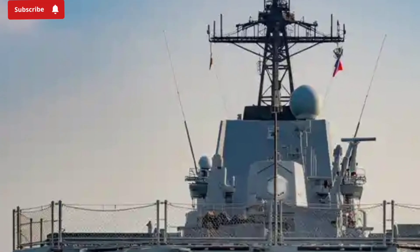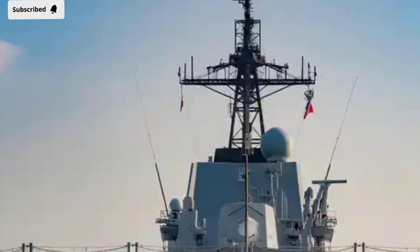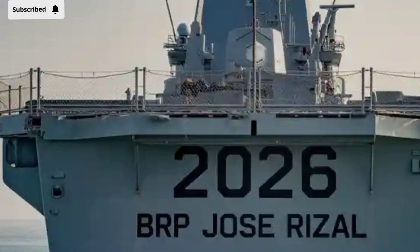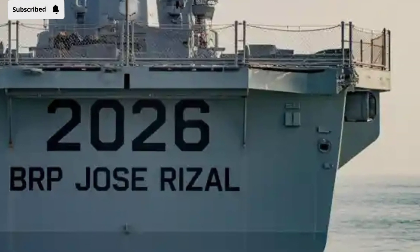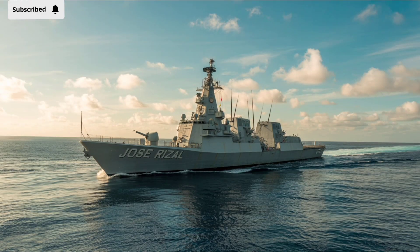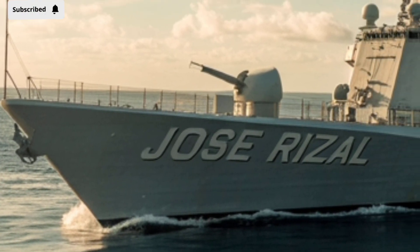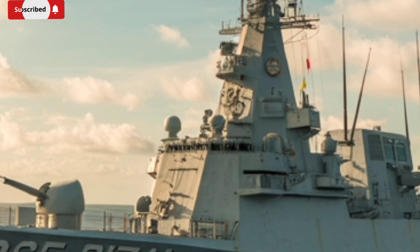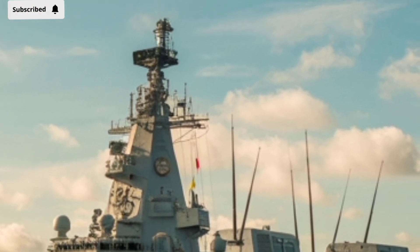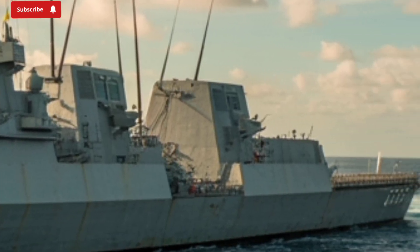At first glance, the 2026 BRP Jose Rizal FF-150 impresses with its sharp, modern design. The lines of the hull are sleek and angled, not only for aesthetics but for reducing radar visibility. This stealth-inspired design means the ship can approach targets or navigate contested waters while remaining more difficult to detect by enemy radar systems. It also helps with aerodynamics and fuel efficiency over long deployments, which is critical when operating in vast oceans.